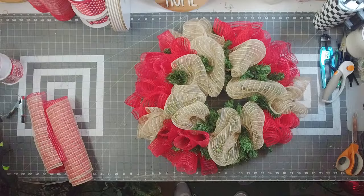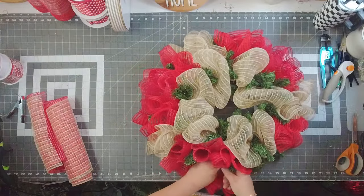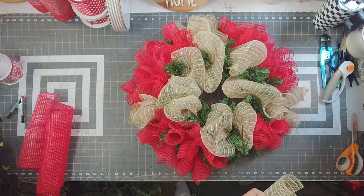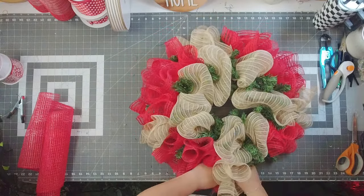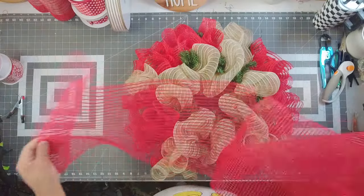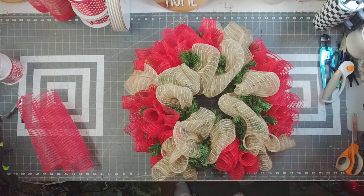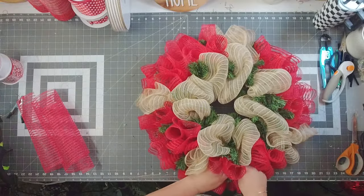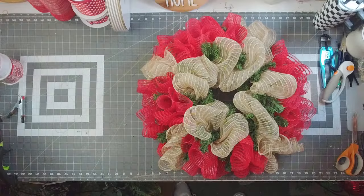Definitely people are getting ready for Christmas — Damon did post that the pink Santas are selling again, and there's a Christmas tractor sign that I think is sold too. Good morning y'all, thanks for hanging out with me today! So I put 16 ruffles on the outer ring. I have 16 — this is number 16 right here that we're adding in.